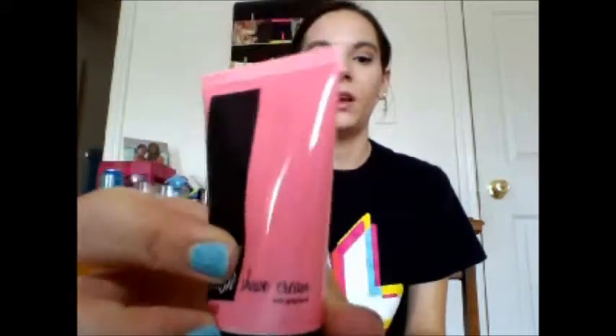And then the last thing is my Wish Shave Cream. I got this from Birchbox and I haven't used it yet because I've smelled it and it smells delicious — like, amazing. So I'm going to take this with me just in case, because we're going to be there for like four days. I'm probably going to shave before I go, but just in case.